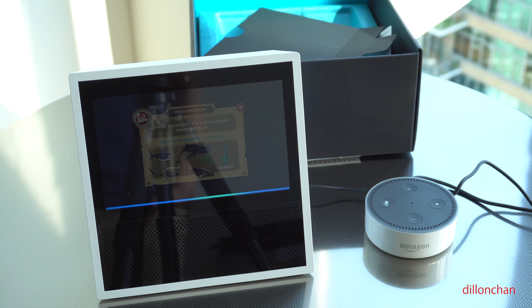Stop. Alexa, play the trailer for Transformers on YouTube.